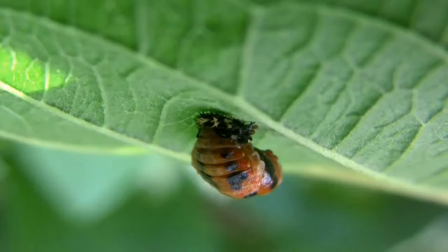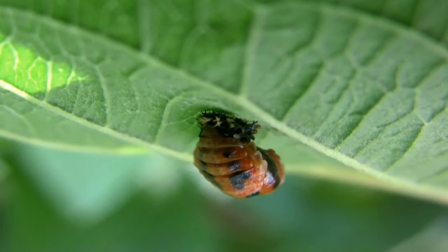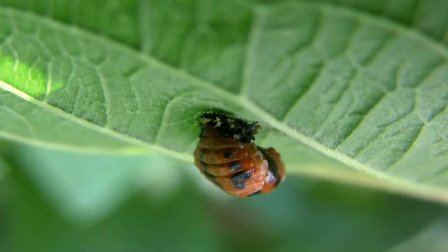Did you know that ladybugs go through a complete metamorphosis, starting as an egg, then developing into a larva, pupa, and finally emerging as an adult? Ladybug larvae are often mistaken for pests due to their spiky appearance and voracious appetite, but they are actually beneficial predators.